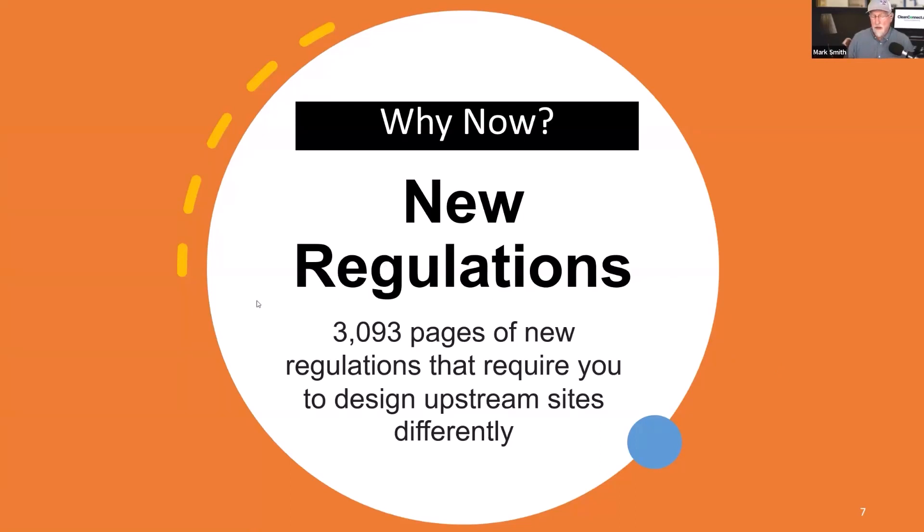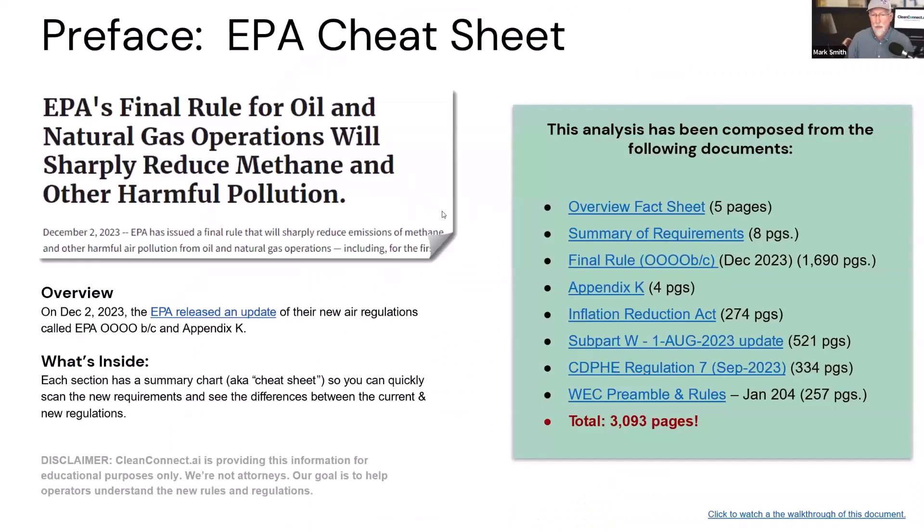The real 'why now' is new regulations. As the author of the EPA Cheat Sheet, I track all this stuff — literally 3,093 pages of new material. The final rule for Quad OBC, 1,690 pages, came out in December 2023. The Inflation Reduction Act has really crept into our market. The new Subpart W is 521 pages. Also Colorado regs, which influence the overall picture in terms of monitoring and measurement, and the brand-new WEC waste emission charge preamble rules just came out — 257 pages. Add them all up: 3,093 pages.